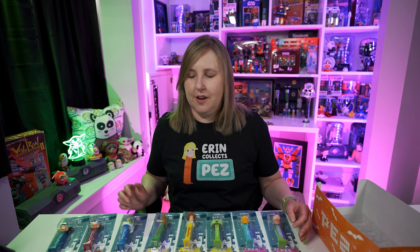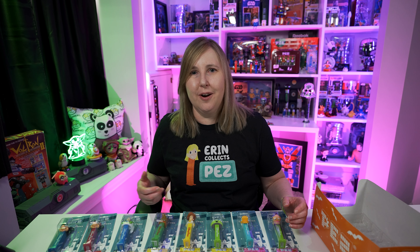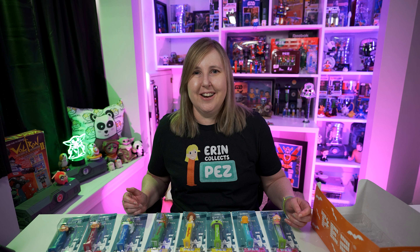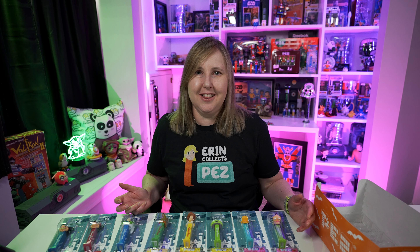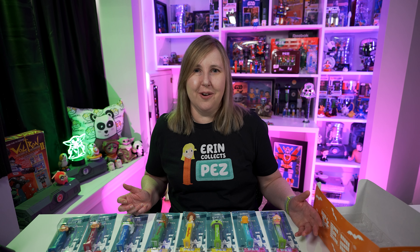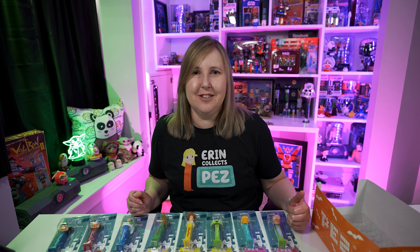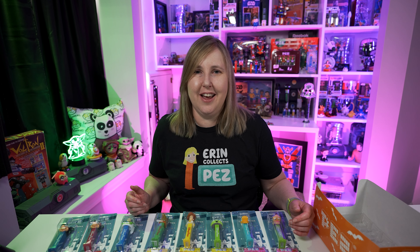Let me know down in the comments what you think of these Disney Park dispensers. Do you have them in your collection? Do you plan on getting them? I know they are a little harder to find, but I think Pez collecting isn't just about going to Walmart or Target to buy Pez — it's the hunt for the Pez. That makes it a lot of fun. I will always remember how hard it was to get these. I wish I could go to the Disney parks right now and buy them, but since that's not an option, hunting for them online was a lot of fun.